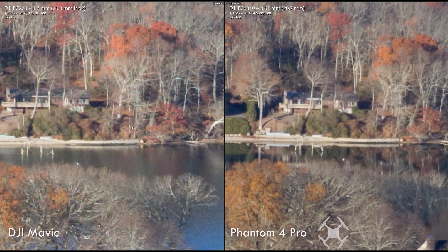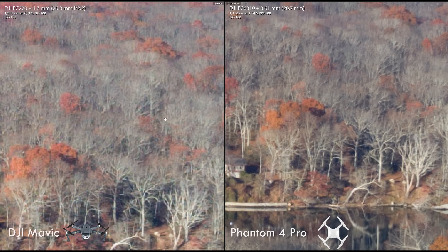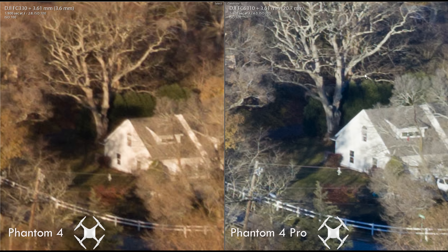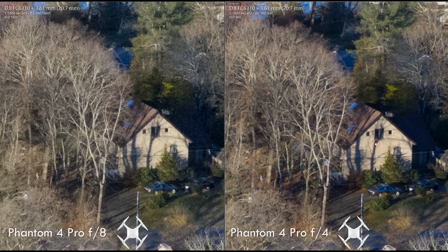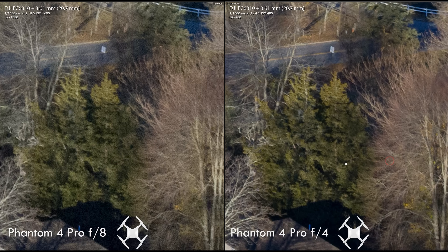First up, sharpness. Zoomed way in, the Phantom 4 Pro's 20-megapixel sensor shows cleaner images with noticeably more detail than the Mavic, even at ISO 100. The Phantom 4 Pro also beats the original Phantom 4 for sharpness, especially in the corners. Many photographers think that lenses are sharpest at f8, but that's not really true because diffraction ruins sharpness at higher f-stop numbers. The Phantom 4 Pro lens was overall sharper at f4, even in scenes containing deep depth of field. Depth of field just isn't a problem with the Phantom 4 Pro.